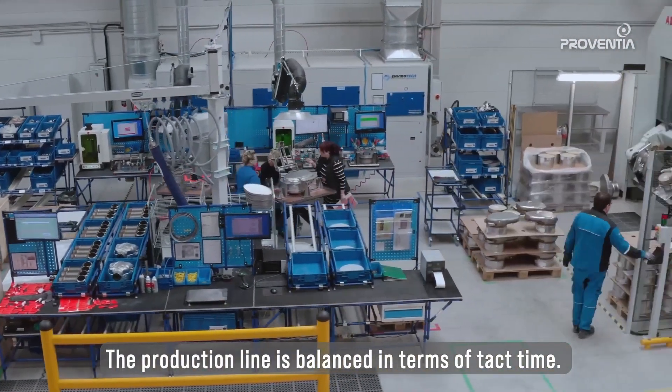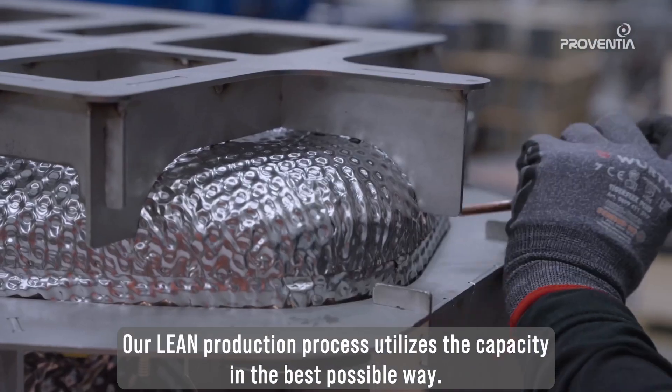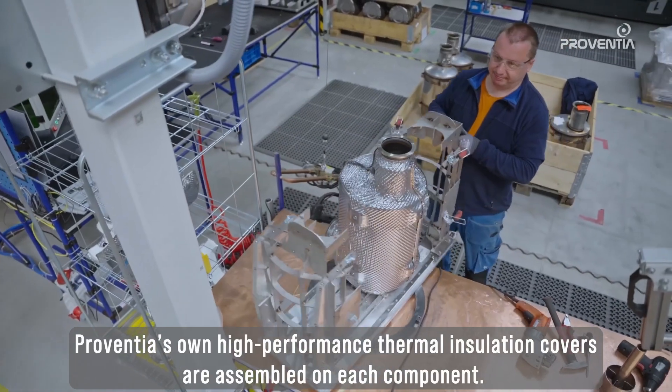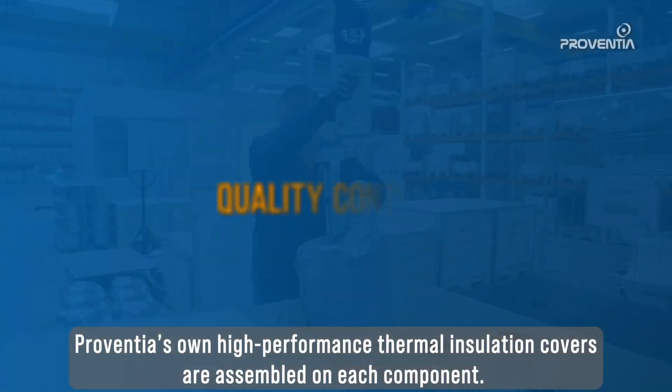The production line is balanced in terms of tact time. Our lean production process utilizes the capacity in the best possible way. Proventia's own high-performance thermal insulation covers are assembled on each component.